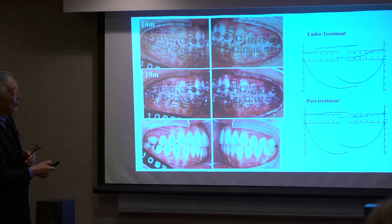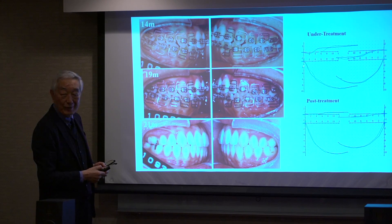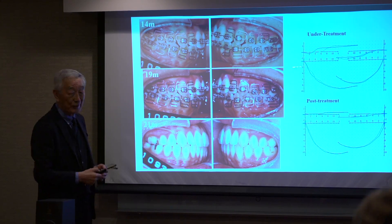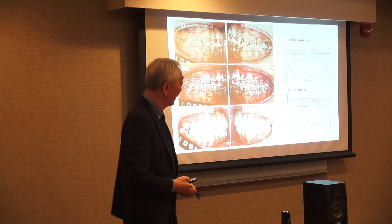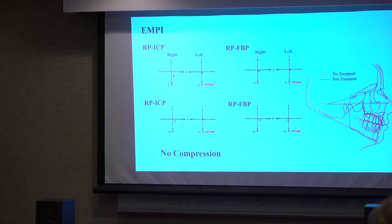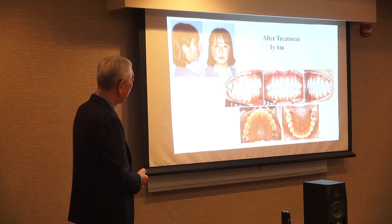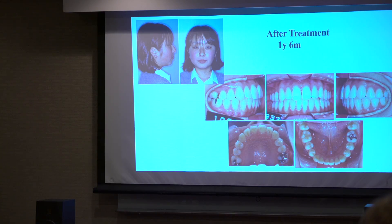Almost perpendicular. Then start — before, only 1.5mm movement. But now, no restriction, very free movement. Start, then finish like this. After that, no compression. This is after 1 to 1.5 years after finishing treatment — no return, no relapse.